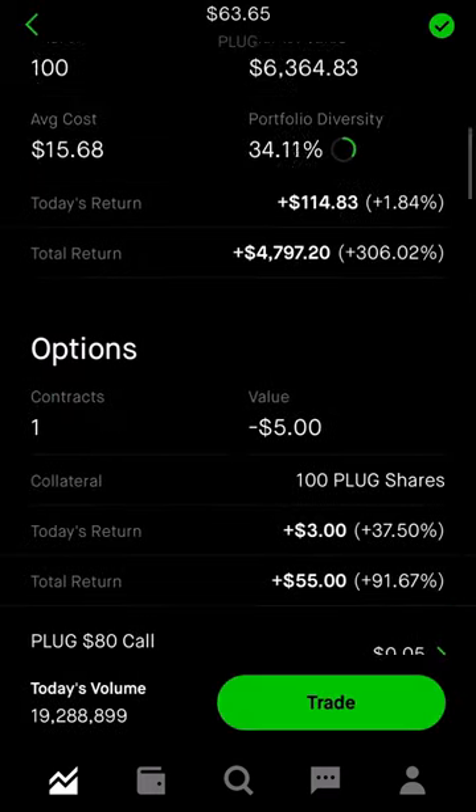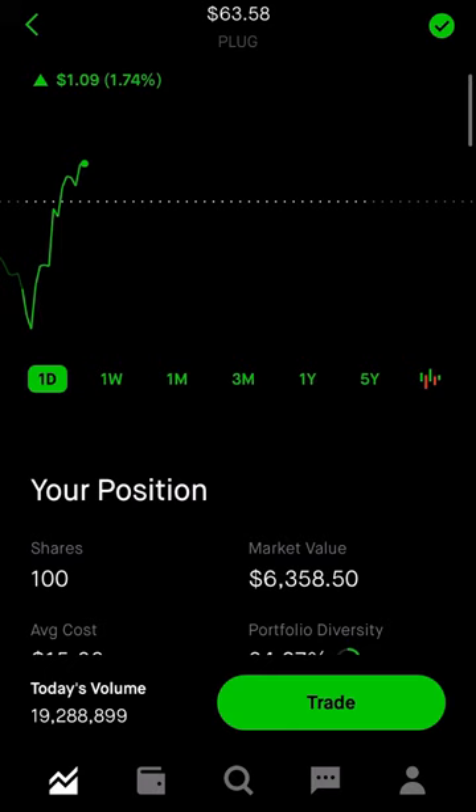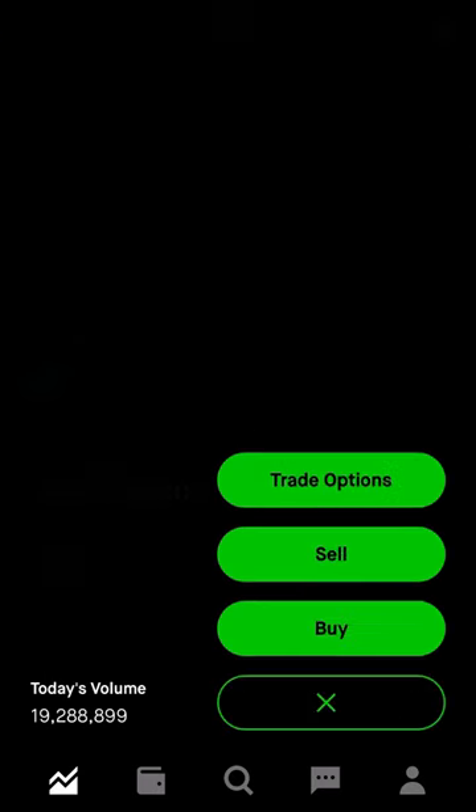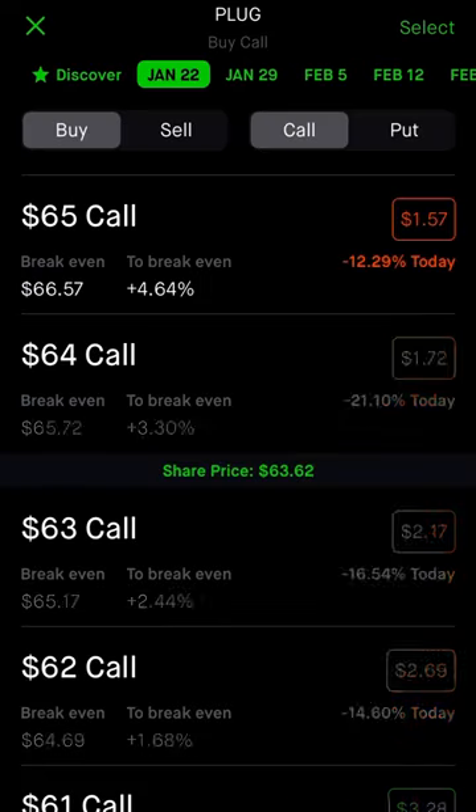Do I think Plug Power is going to go up to $80 by market close tomorrow? I doubt it, but just to be sure — who knows what could happen. It's up under two percent today. Just to show you guys how easy Robinhood makes it to do this trade — go to Options, select the date, which is tomorrow.